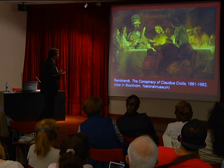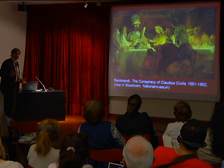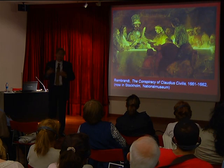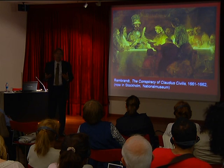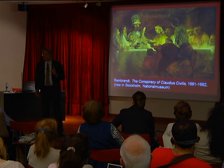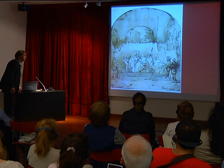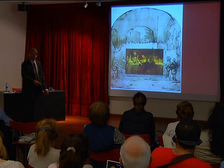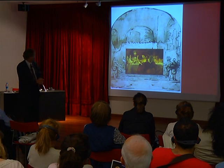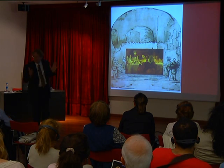As I said, Rembrandt was a difficult person. He finished the large five-by-five painting, it was put up in the gallery, but the mayors were not happy. We don't know exactly what they didn't like, but they asked Rembrandt to take it down and change something. They shouldn't have done that, because that made Rembrandt really mad. So he took the painting, cut out the main piece — the most interesting part — and sold it to the Queen of Sweden. That's why it's now in the museum in Stockholm.